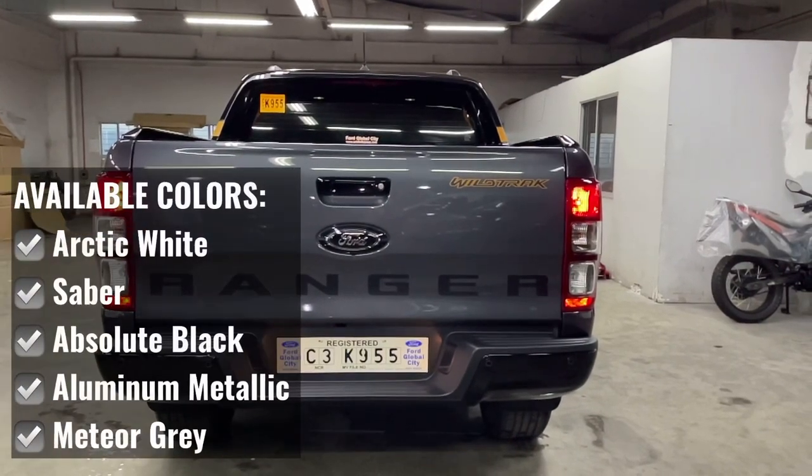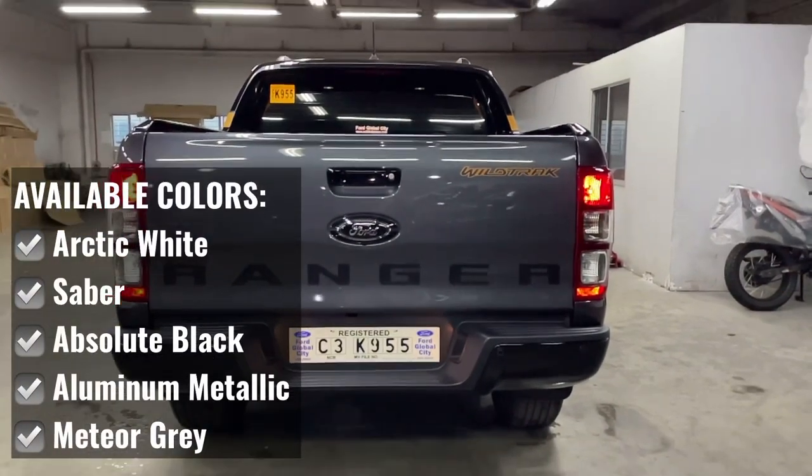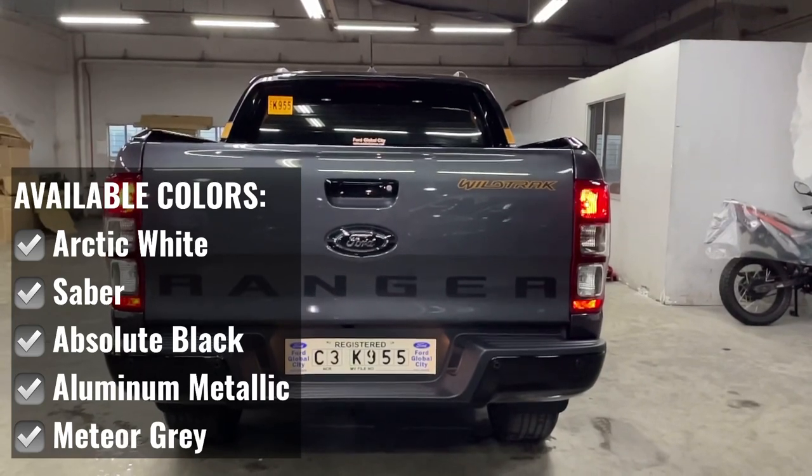The available colors of the Ford Ranger Wildtruck are Arctic White, Sabre, Absolute Black, Aluminum Metallic, and Meteor Grey.